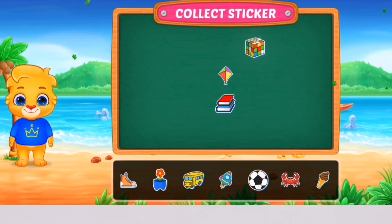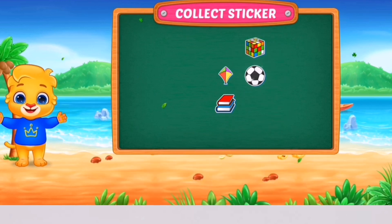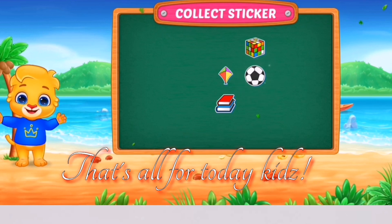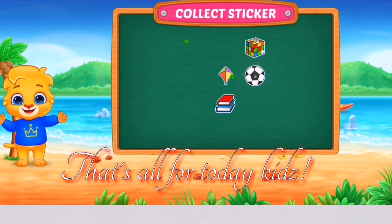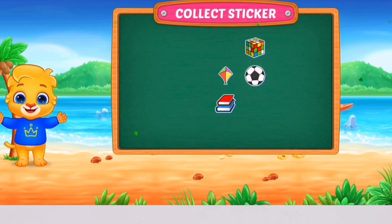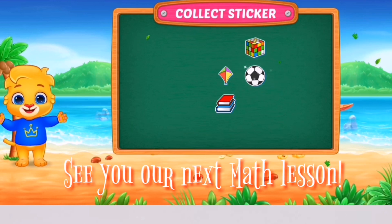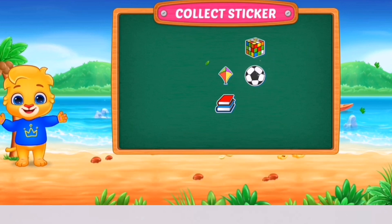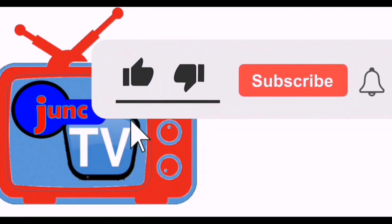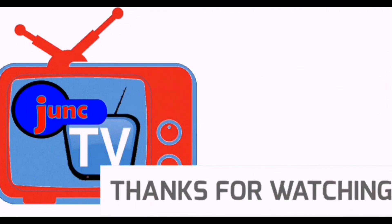Whee! Pick a sticker! 2, 1, 2, 1, 2, 2, 2, 2, 2, 3, 2, 1, 2.